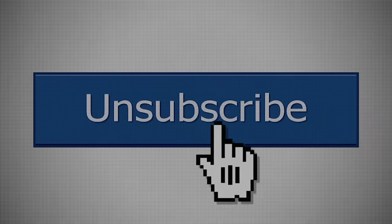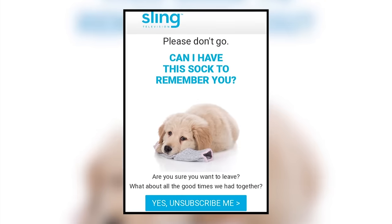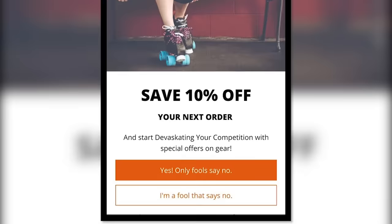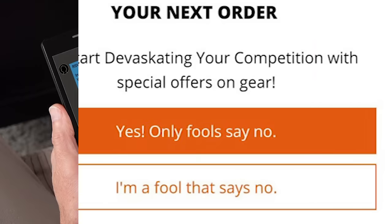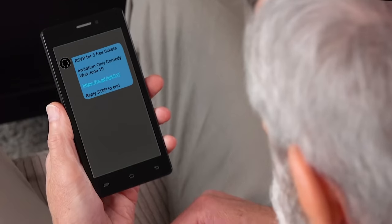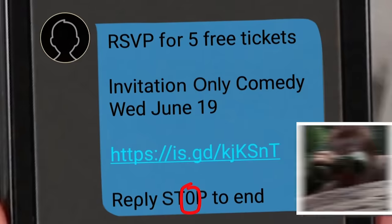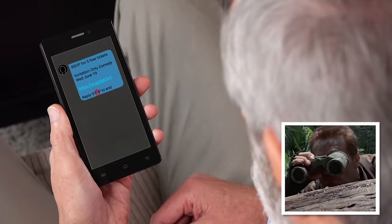When you go to unsubscribe from a service you don't like, the last thing you need is to be guilt-tripped about it. But a lot of companies use this tactic to manipulate you into staying — like this Linux news site that forces you to kill the crying Linux penguin to unsubscribe, or this one that straight up calls you a fool. It's a bold move, but hardly the best way to address customers. An even more devious example: a spam text for a comedy event claims you need only reply 'stop' to unsubscribe. What's not so clear is that the 'o' in stop is actually a zero digit. The likelihood of the average person spotting that and successfully unsubscribing is extremely slim — and that's exactly what they're counting on.